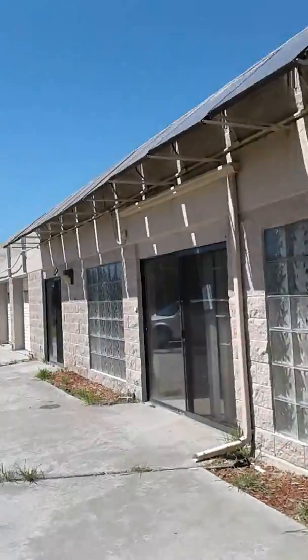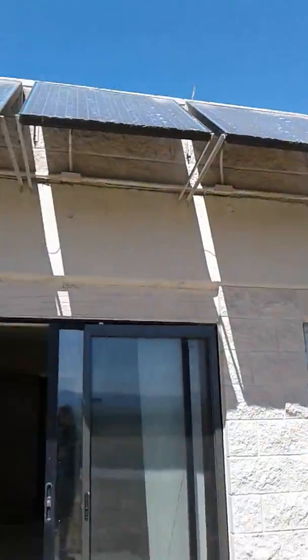Hello. This is our new house. Look at it. This is going to be our house. It's a bunker, and up top there's greenery and stuff.